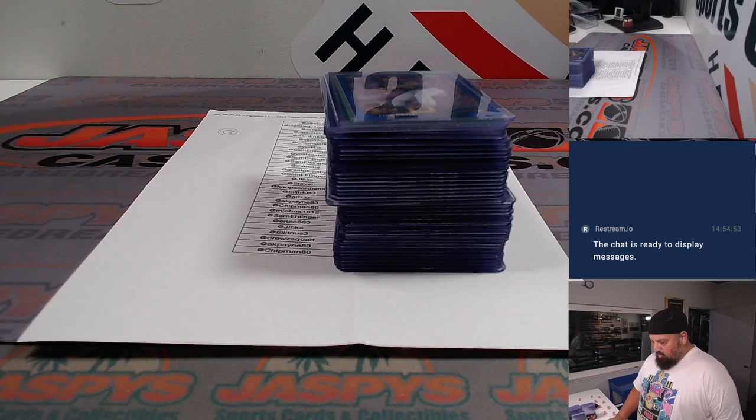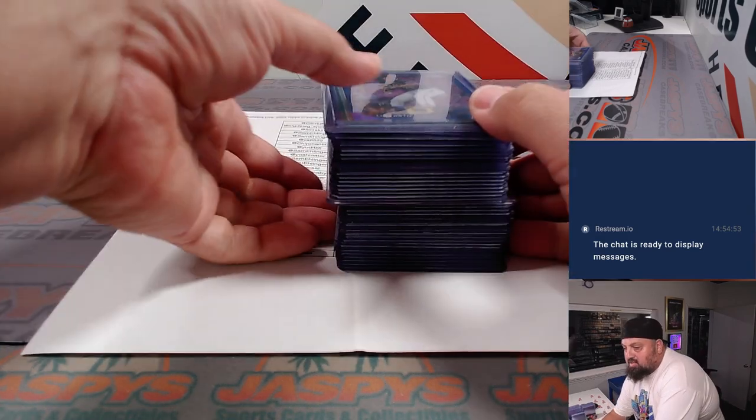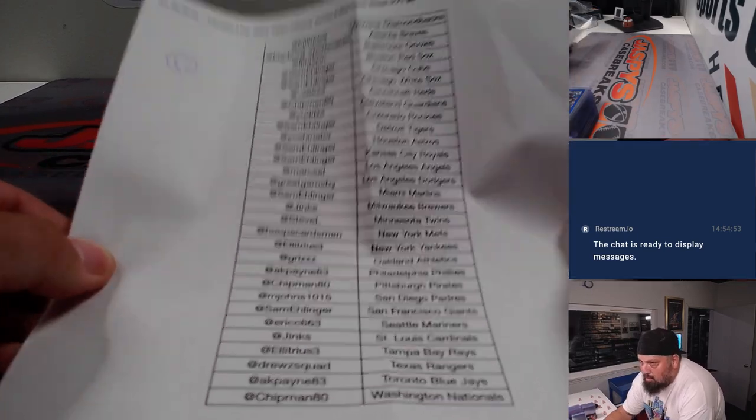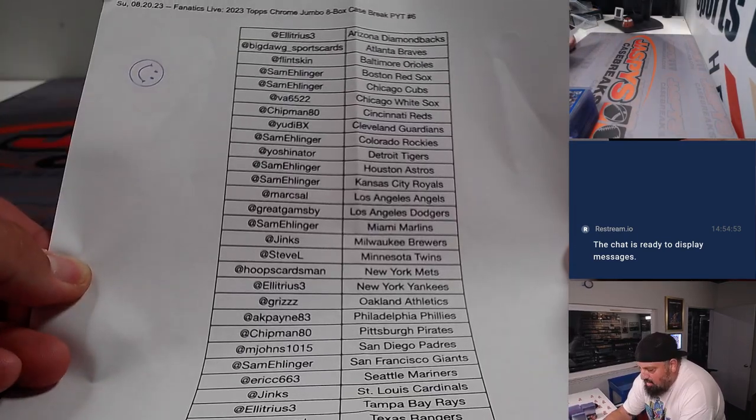Hey, what's up? This is Teddy Jaspi. We're going to go over a break that we did tonight on Fanatics Live. It's Sunday, August 20th, and this was a chrome jumbo case.